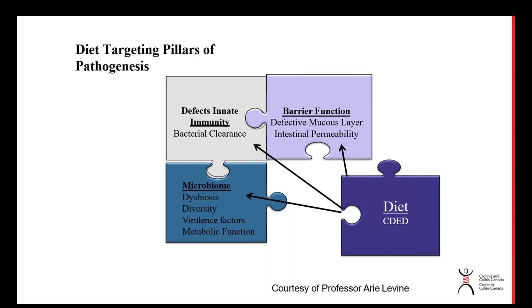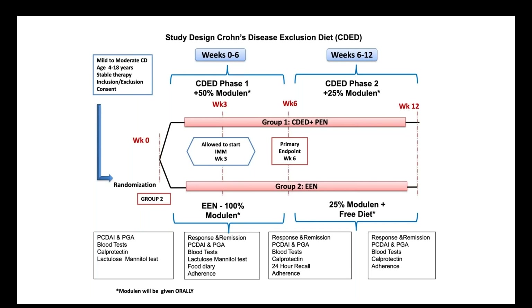Professor Levine went through a series of animal studies where each component of the modern diet was tested in isolation, then assembled a diet addressing microbiome changes, gut barrier function, and immune responses to luminal organisms. The study was structured as a randomized controlled trial where at week zero families were approached to explain the two groups: group one received the Crohn's disease exclusion diet with 50 percent of calories from Modulen, one of the formulas commonly used to treat Crohn's disease; the other group received standard of care with 100 percent Modulen.